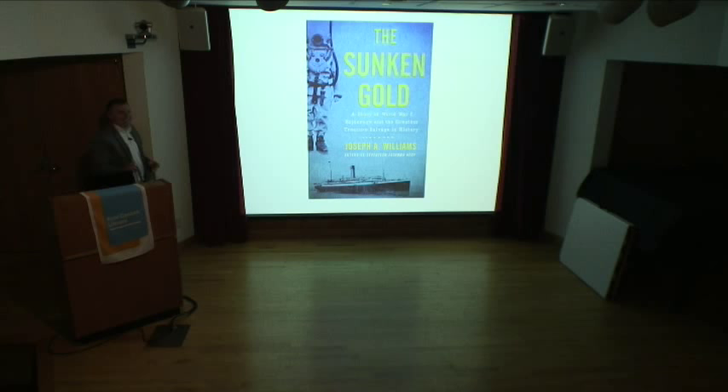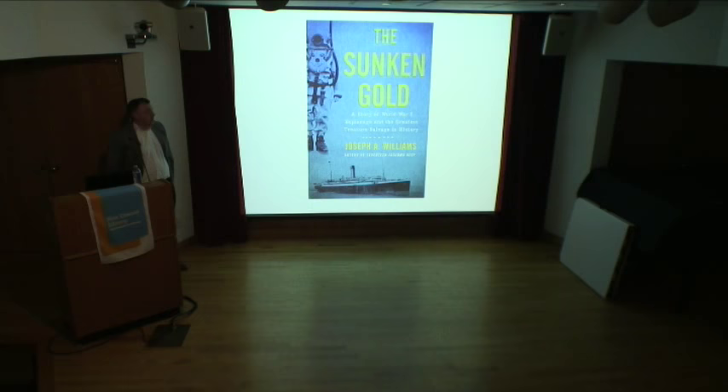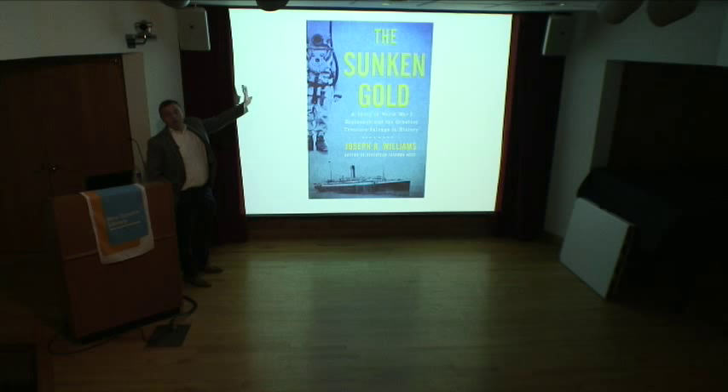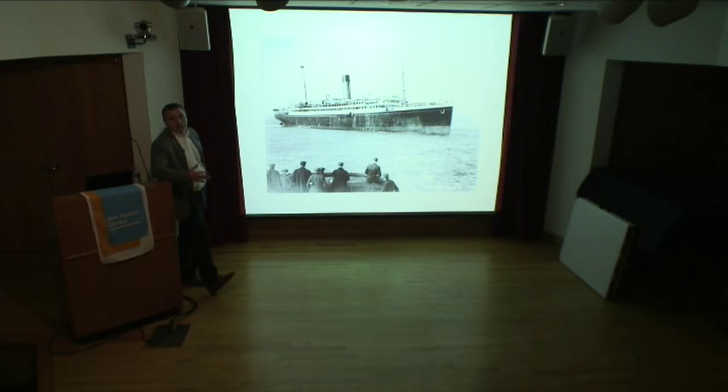This is The Sunken Gold — the story of World War I, espionage, and the greatest treasure salvage in history. HMS Laurentic is a transatlantic liner of the White Star Line — if you don't know what the White Star Line was, it's the shipping line that brought us ships like the Titanic.